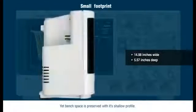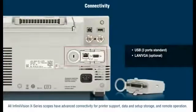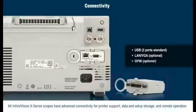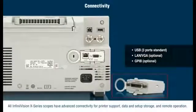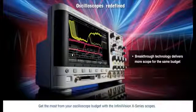Yet bench space is preserved with its shallow profile. All InfiniVision X-Series scopes have advanced connectivity for printer support, data and setup storage, and remote operation. Get the most from your oscilloscope budget with the InfiniVision X-Series scopes.